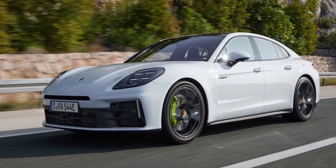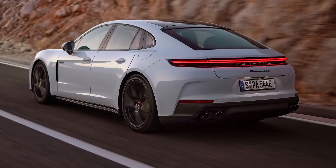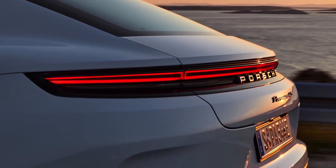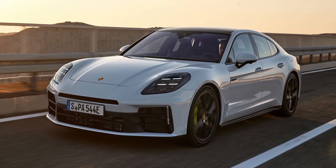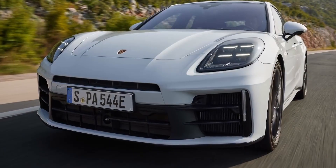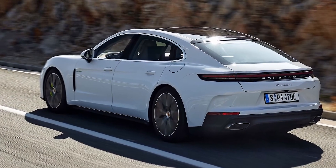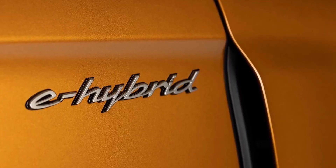Porsche is expanding its Panamera model range with the 4e hybrid and 4Se hybrid variants. To generate powerful acceleration, Porsche has combined a new e-hybrid system with a significantly revamped 2.9-liter V6 twin-turbo petrol engine of 304 horsepower. The system output of 346 kW, 470 horsepower, and maximum torque of 650 Nm enable acceleration from 0 to 100 km/h in 4.1 seconds and a top speed of 280 km/h. The purely electric range of the Panamera 4e hybrid increases to 96 km.